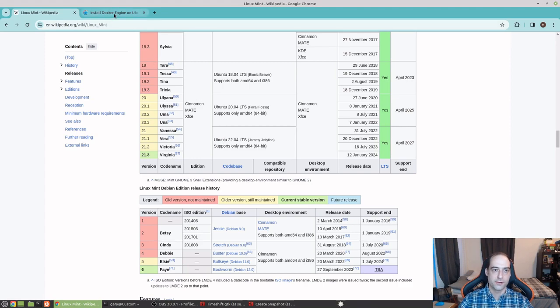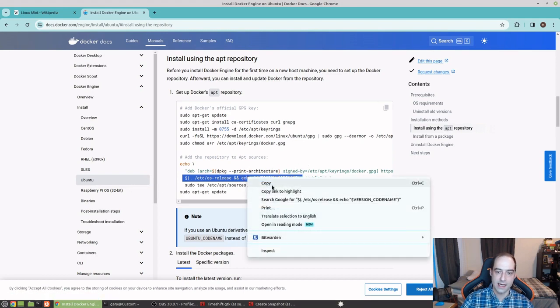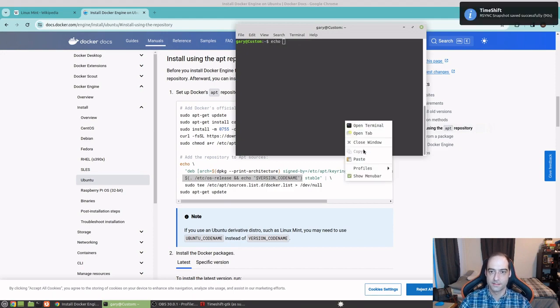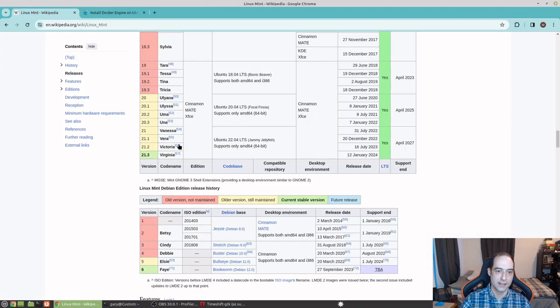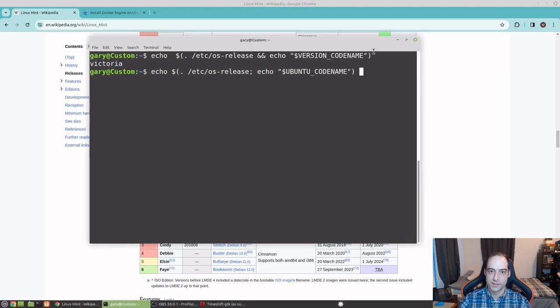If I go here to the Docker Compose install or Docker Engine install page and look for Ubuntu, I can go to the terminal and just do echo. That's going to give me 'Victoria', which is actually the Linux Mint name, not the Ubuntu name. To fix that, you could change this to the Ubuntu codename — and 'jammy' is what we want. Of course you could just replace the word 'jammy' in your commands, but it's a little bit cleaner just to use Ubuntu codename.